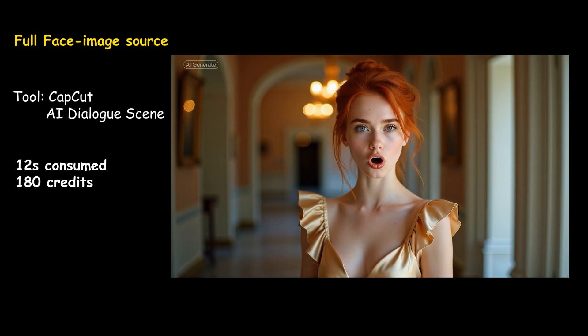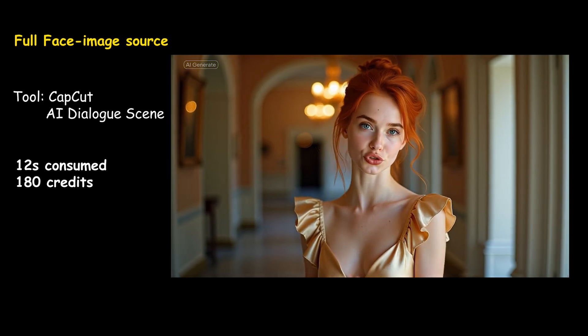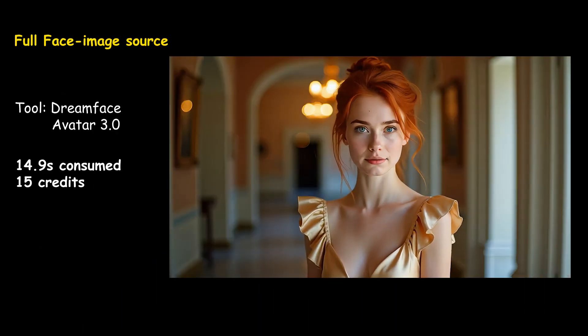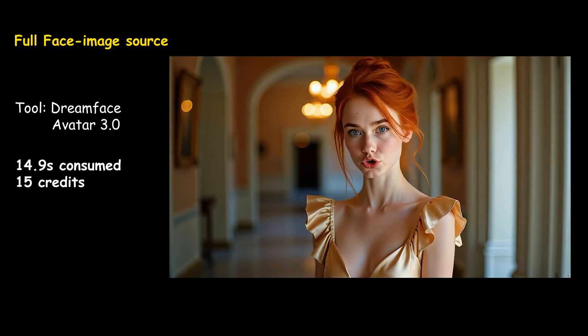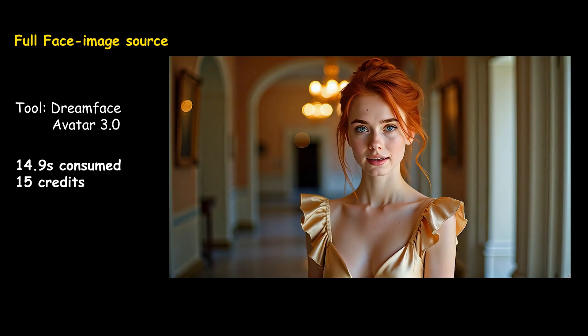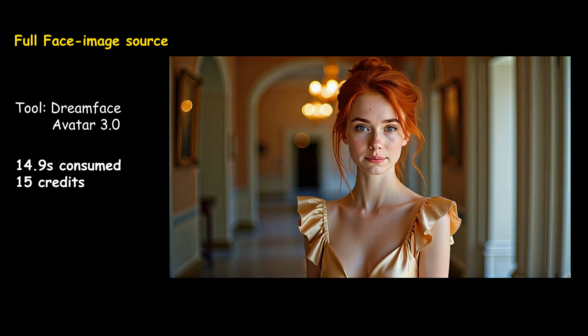I've walked through crowded halls, heard the whispers behind me, but none of them ever knew the truth. Sometimes I smile to keep the world quiet, and sometimes I don't smile, just to see who can face me as I am.